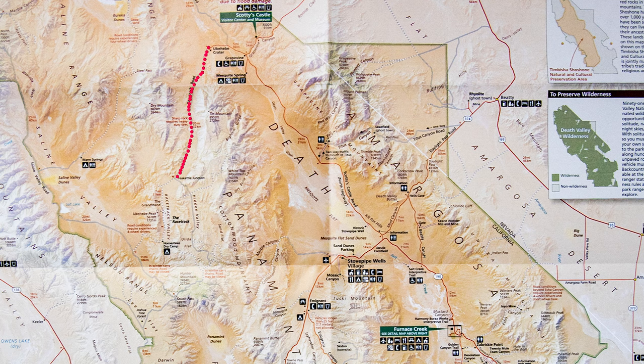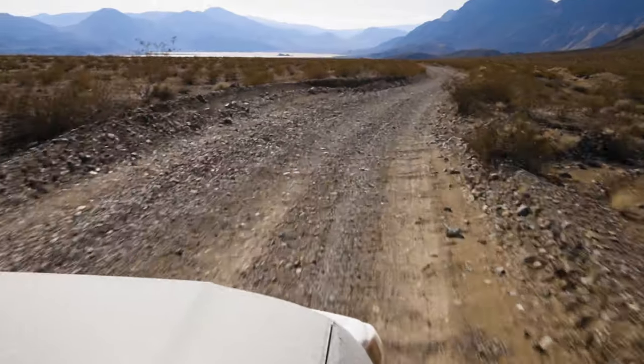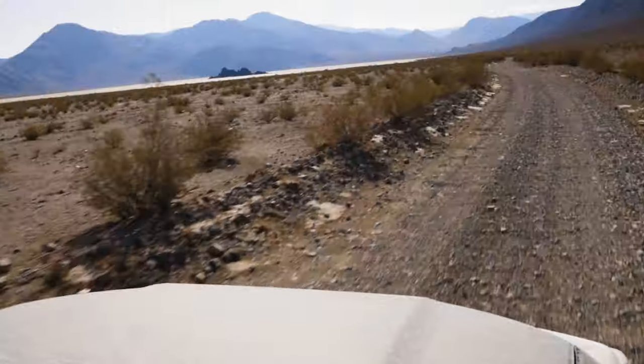Go prepared. Continue down the road, and after about 20 miles you come to Teakettle Junction — it's a cool little sign, so jump out and take a picture, it's worth it. Then just continue on about another six miles and you will see the playa.